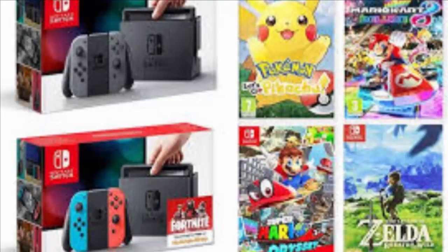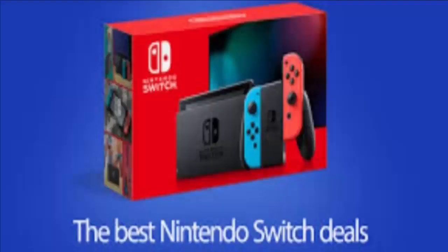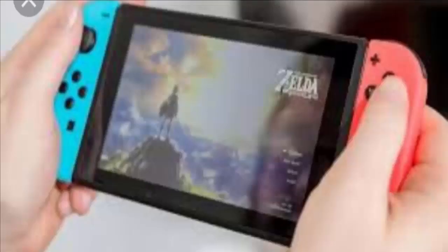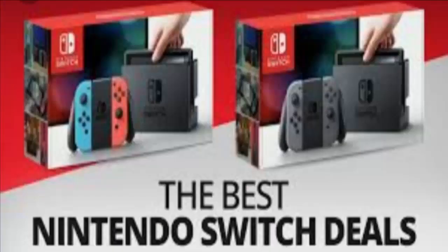Nintendo Switch bundles have been flashing in and out worldwide, but there's light at the end of the tunnel for a more reliable supply over the next few months. If you're a Nintendo Switch lover and want to know where to buy one, you can find many sites, especially Amazon.